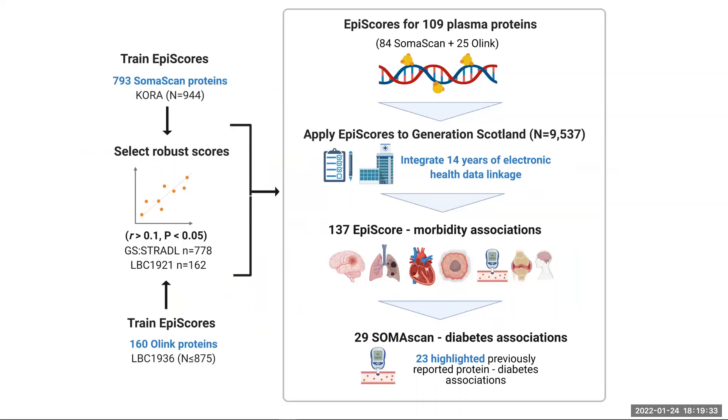An epigenetic score for a protein is a score that is trained using a large amount of DNA methylation data, often at over 300,000 CPG sites. DNA methylation at CPG sites that is in some way predictive of a given protein will be selected by the model, and each selected CPG receives a weighting coefficient. The weightings enable us to project the scores into new cohorts that have DNA methylation data available and generate epigenetic scores for protein levels in them.